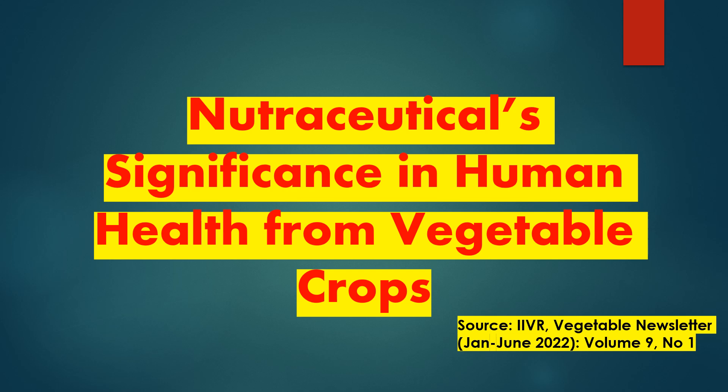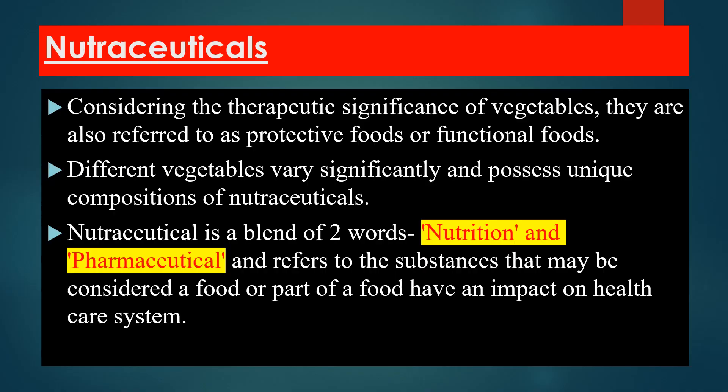According to the IAVR Newsletter 2012, titled 'Nutraceuticals Significance in Human Health from Vegetable Crops,' vegetables are also referred to as protective foods or functional foods.